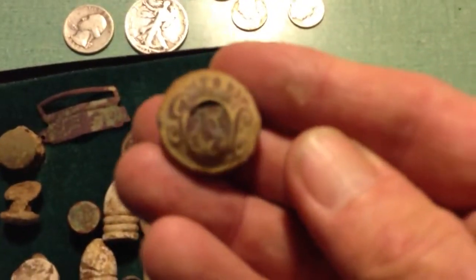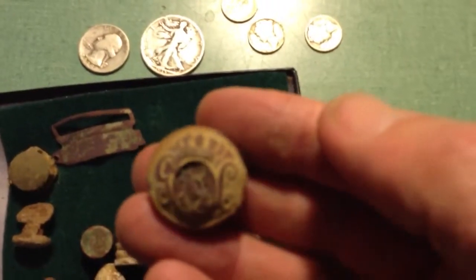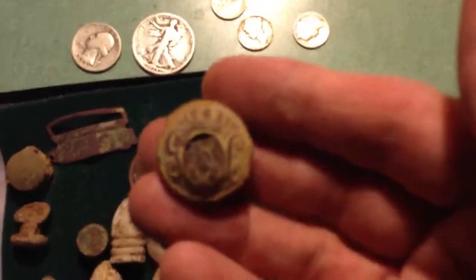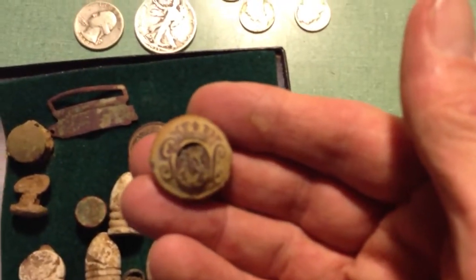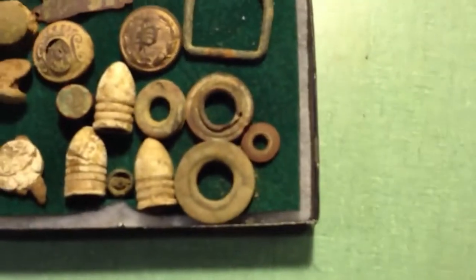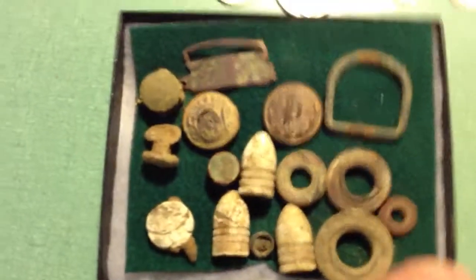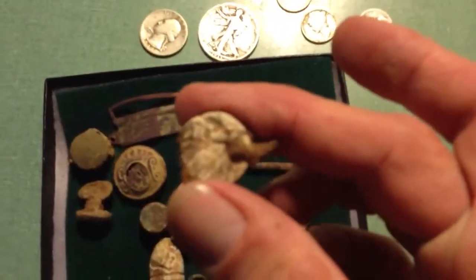Right next to it, I found this button. It's got a JC on it, and the middle is a little bit messed up, but it's got like a crown at the top and I'm not really sure what it is. I was wondering maybe if it was Georgetown College, but I don't know. It's got an iron back. I also found some tent grommets, and this is a tag from a piece of luggage from that era.